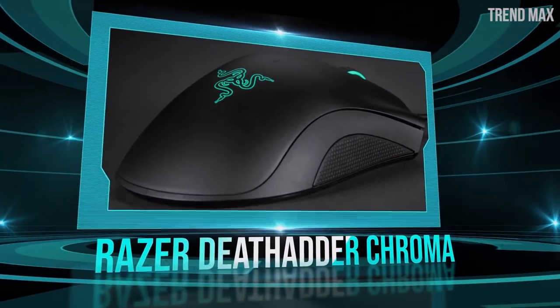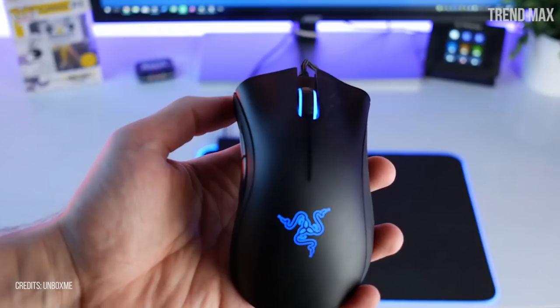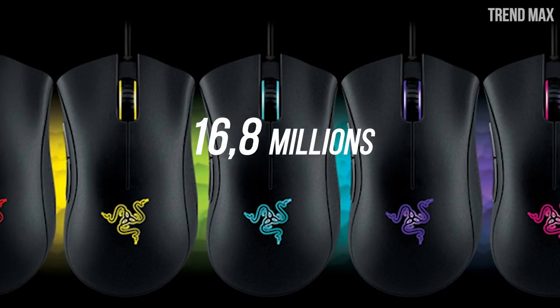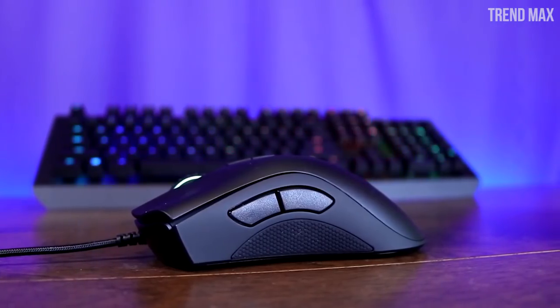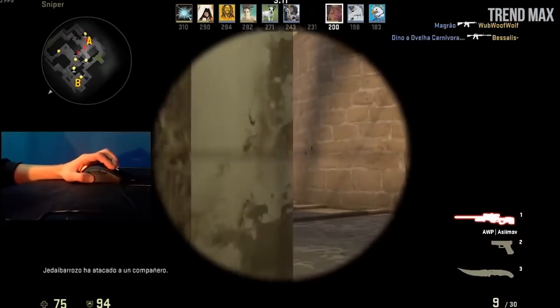Number 7: Razer DeathAdder Chroma. Used by both professional players and amateurs, this mouse is one of the best in both design and functionality since it is quite complete. It has been recognized by professionals for being ergonomic, having good design, resistance, rapid response, and quality. In addition, you can set it with an option offering 16.8 million colors to illuminate your mouse. Its design adapts to any hand size and has rubber sides for good grip, ease of movement, and precision. Its sensor provides DPI accuracy of up to 10,000 points, allowing you to move fast in games with maps or aiming.